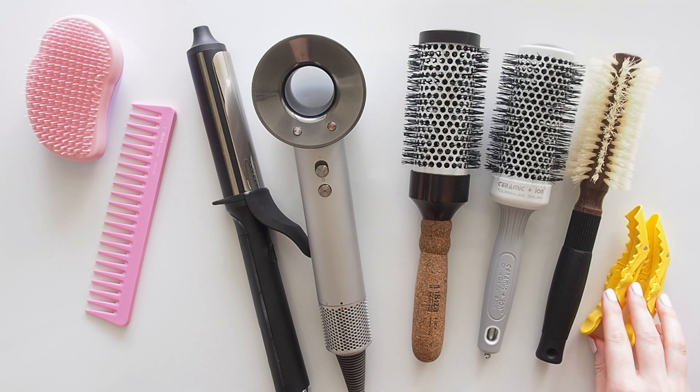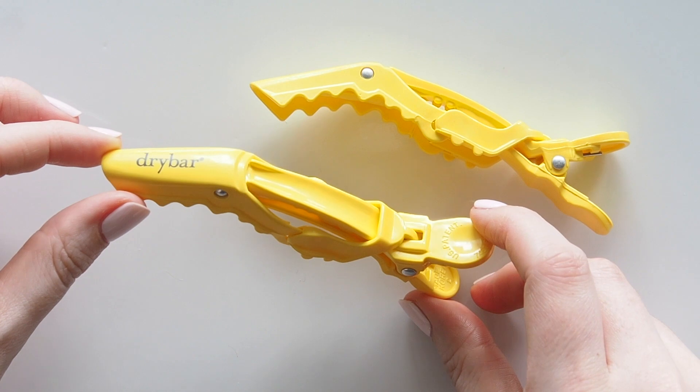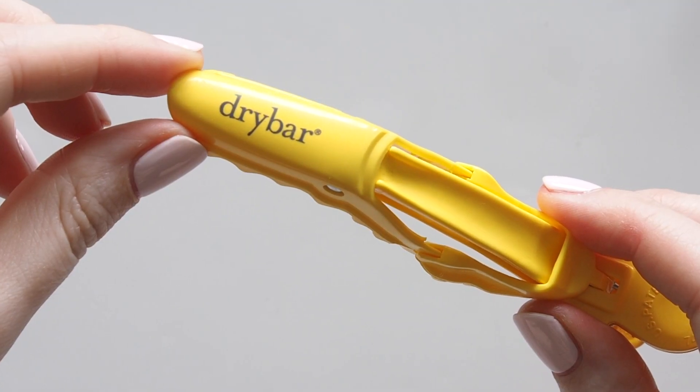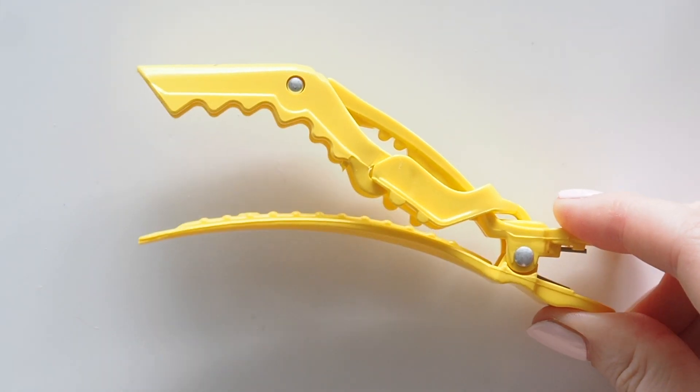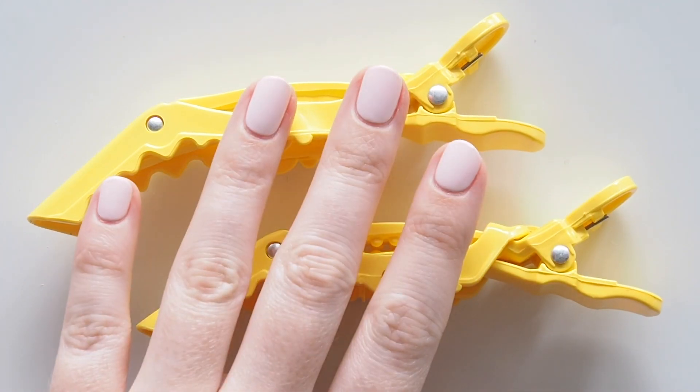Dry Bar's Hold Me Hair Clips were the best Sephora points perk a couple of years ago. I use them every single time I dry my hair to section it off. Bit of a problem that my cat thinks they belong to her and she hides them from me, so I just have to hide them first.